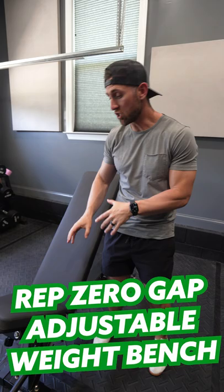We have the Rep Adjustable Bench — this is the zero gap. This thing is a tank. You can do any movement with this. Surely not the best investment that I made.